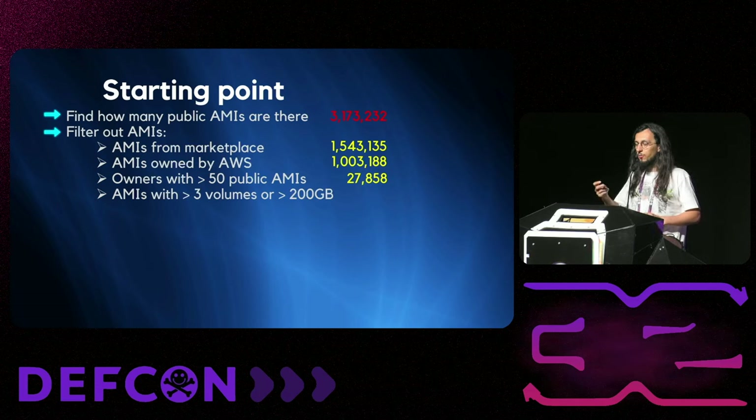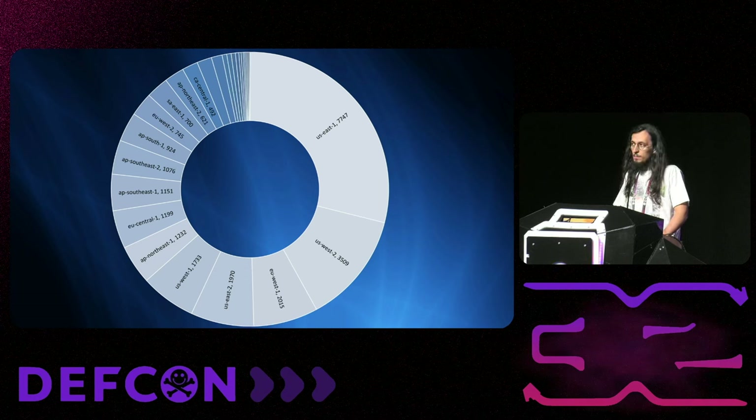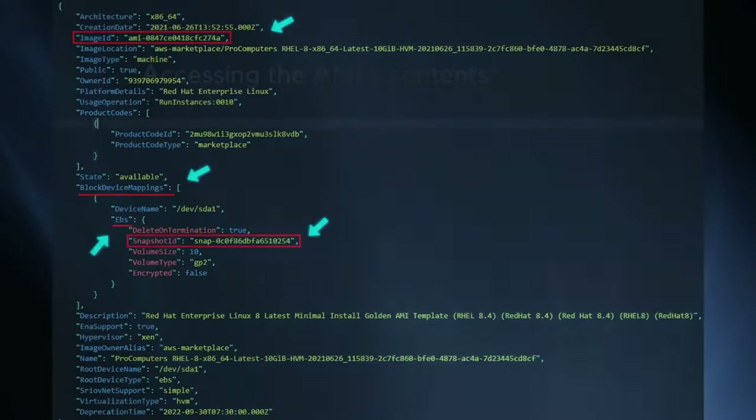We did some sanity filtering because some AMIs had 17 volumes or volumes as big as 20 terabytes — I'm very curious what's inside, but for our budget we had to remove them. That left us with 26,000 AMIs. The distribution shows that most AMIs were in us-east-1, and the region with the fewest was il-central-1, Israel Central 1, with only 30 public AMIs after all filtering.